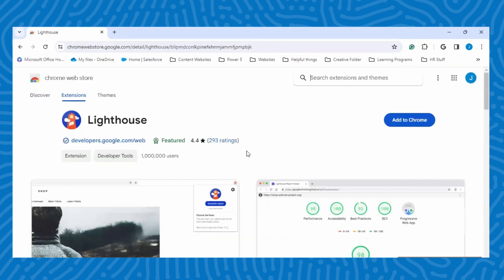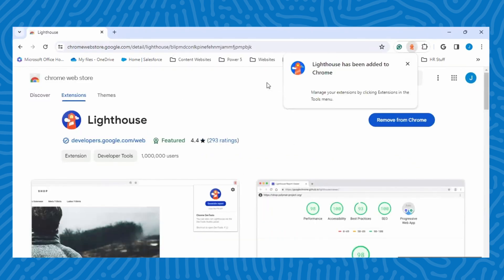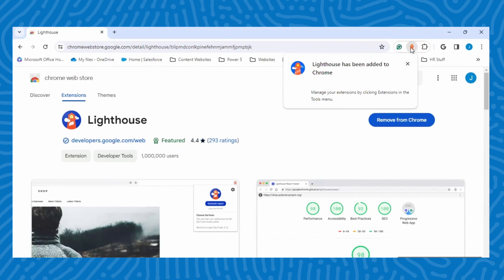You can also run a report through the Lighthouse Chrome Extension. From there, all you have to do is visit the page you want to audit and open the Lighthouse in the Chrome Extension menu.